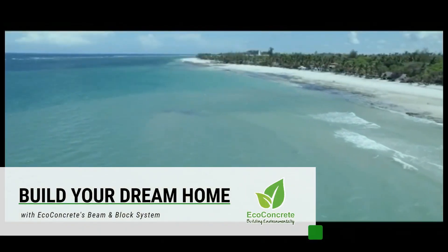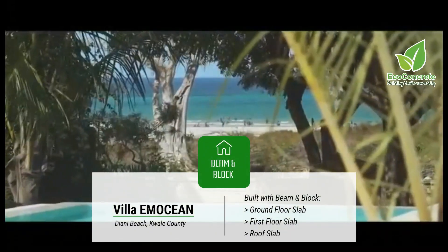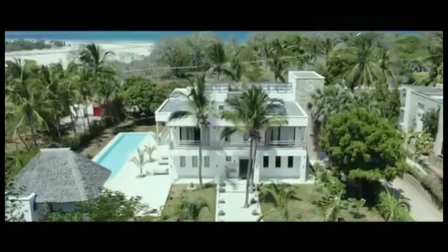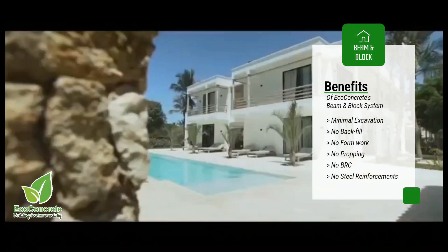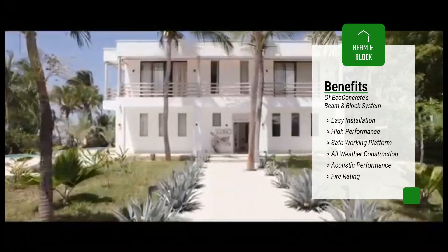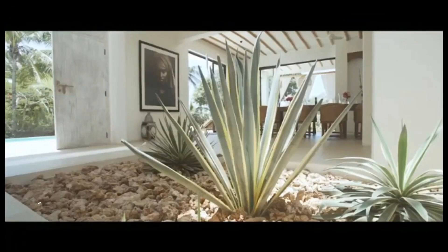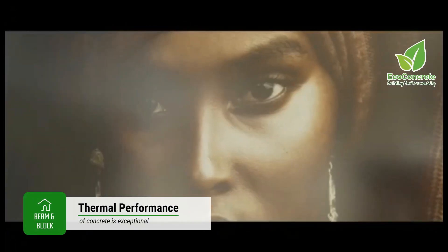At Eco Concrete, we are all about empowering you to build your own dream home. We utilize the system for the ground floor and roof slabs, which enabled the developer to build at an exceptionally fast pace and at a cost-effective price. Eco Concrete's beam and block slab has many advantages, including but not limited to material longevity.